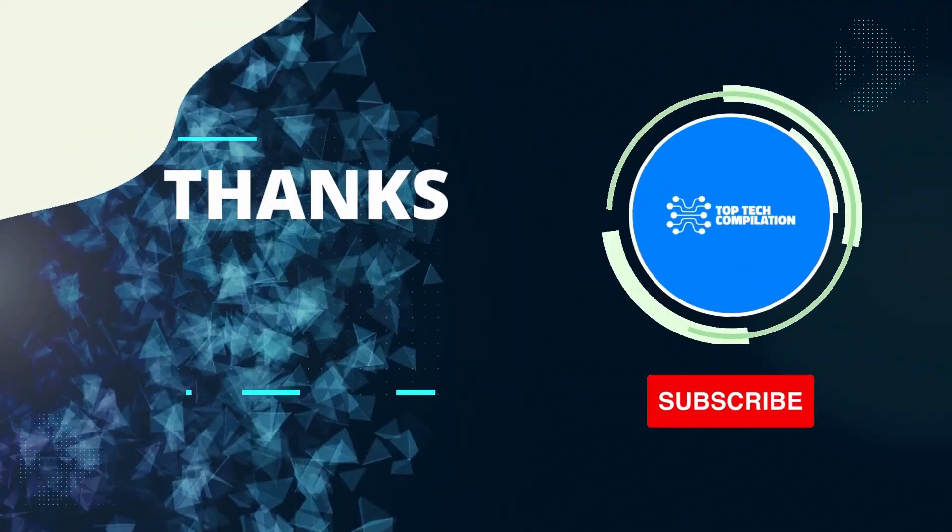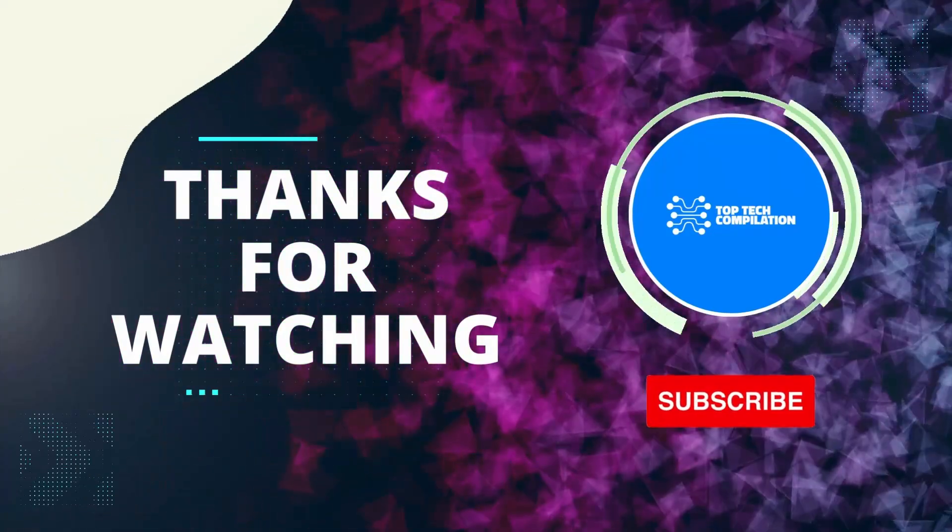If you enjoyed the video, please like and subscribe to our channel for more content like this.